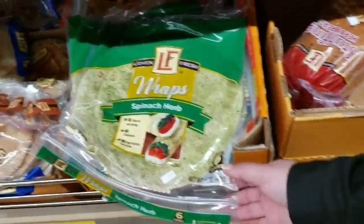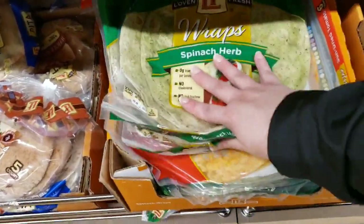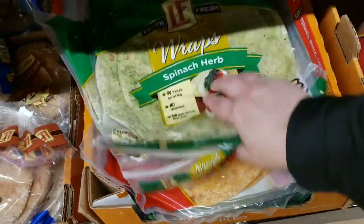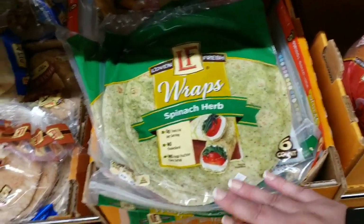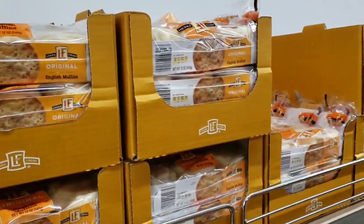Spinach herb wraps or tomato wraps — sun-dried tomato — are $2.79. Pita bread is $1.69. English muffins are $1.15.